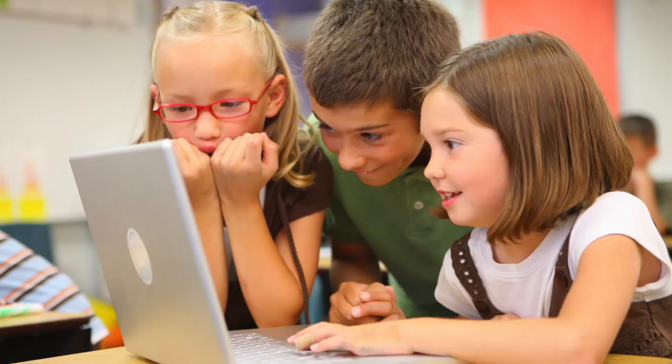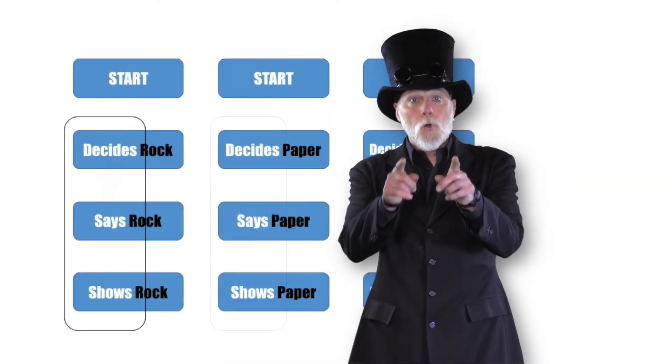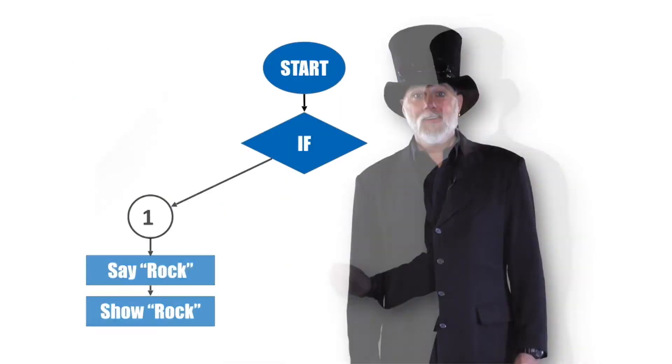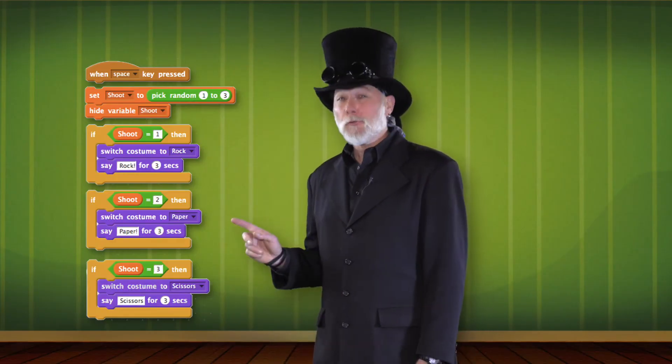Wait a minute — that's it? Yes. Computer programs aren't always long and complicated. We've used computational thinking to solve this problem. We looked at our problem in a way that let us use a tool, such as a computer, to help solve it. We organized our steps. We found patterns and used a flowchart to show our thinking. We found an efficient solution — we didn't ask the computer to do any extra work. Okay, I'm ready to play against my new rock-paper-scissors program!